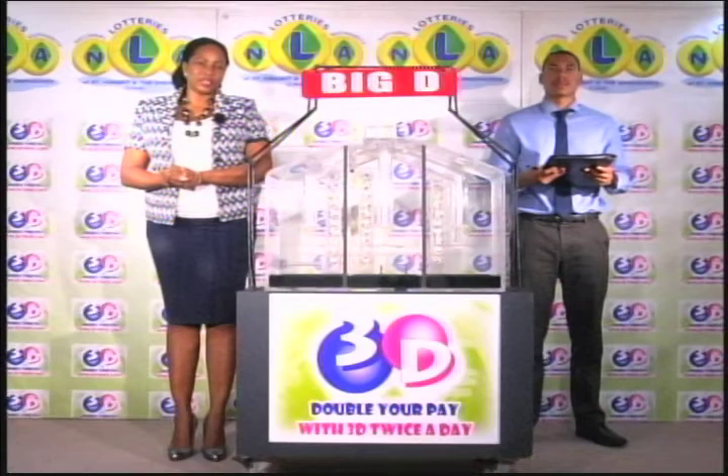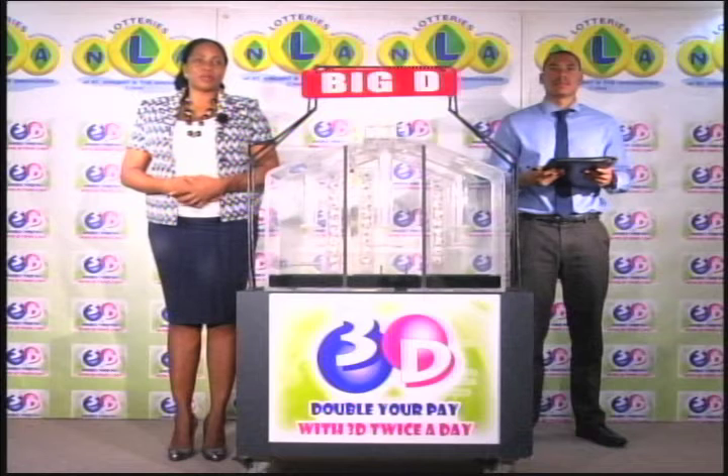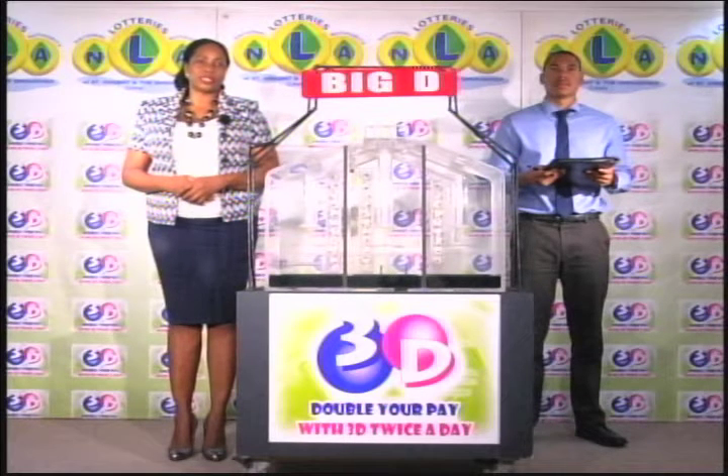Good evening and welcome to the National Lottery's 3D Daily Numbers Draw. We're about to select this evening's winning numbers under the supervision of the auditing firm of KPMG, represented by Mr. Zim John. All eligible tickets should be dated the 28th of March 2017.